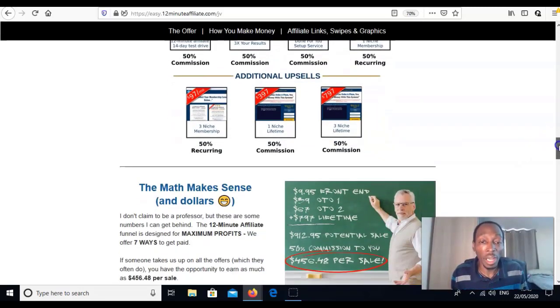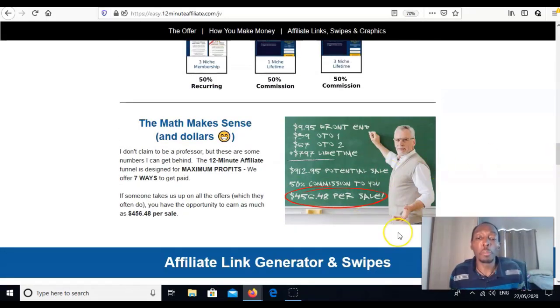There are even higher upsells: $97 a month at 50%, $397 at 50%, and $797 at 50% potential commission. They've worked it all out — your potential customer value is $456.48. That means you could in essence spend $400 to acquire a customer because potentially you can make that back. That's your customer lifetime value, which is why you want something with recurring and back-end products.